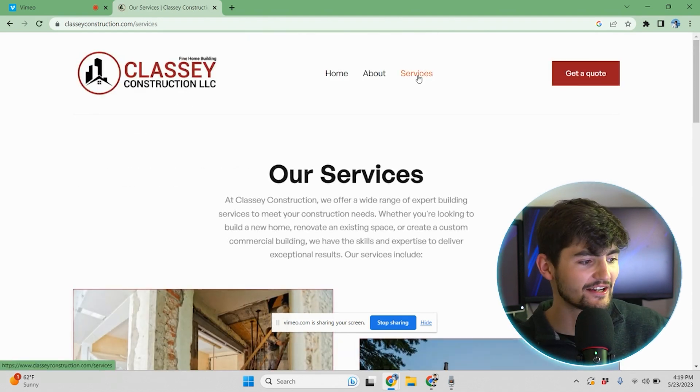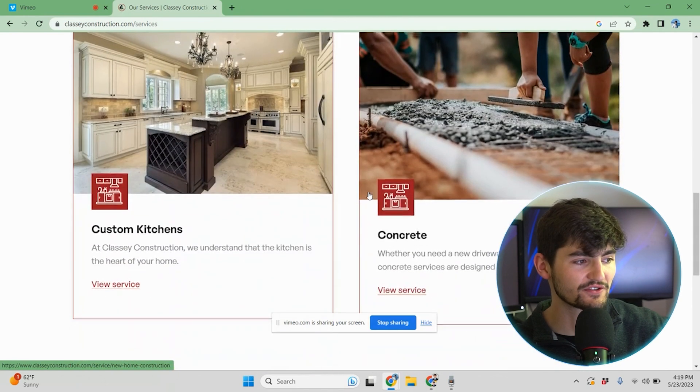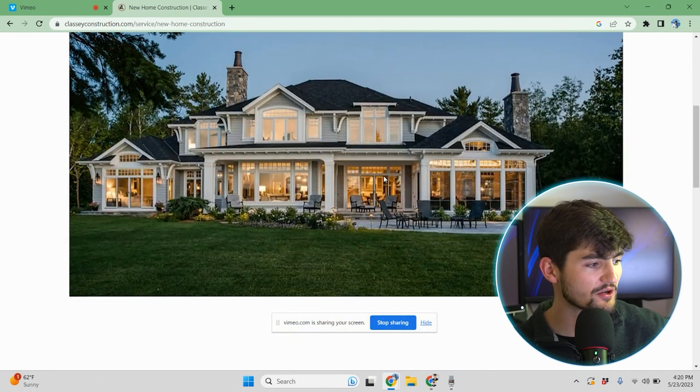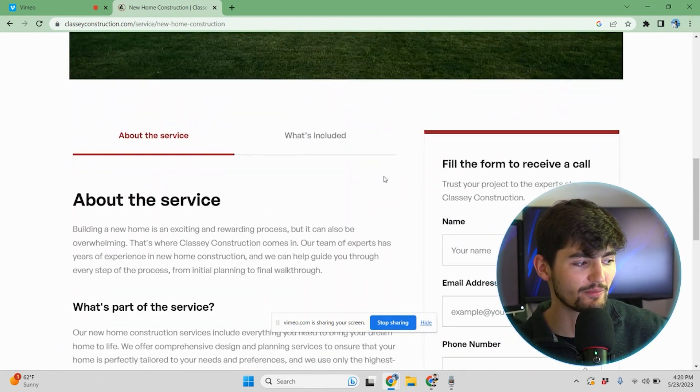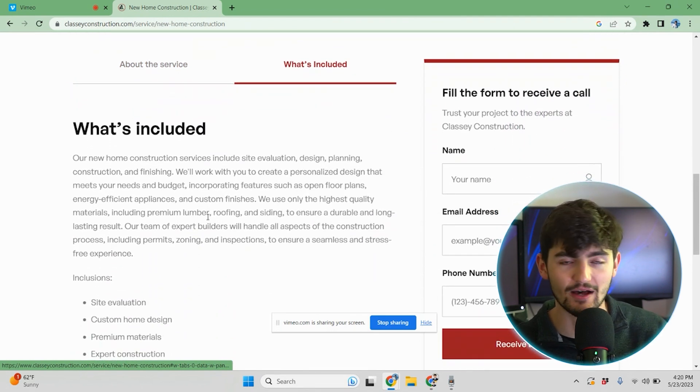Next up is the services page, which is similar to the slider but laid out one service at a time. If you click on any service, there are individual service pages with a description, gorgeous project image, and additional information in tabs. On the right side of each service page, there's also a form so you can fill it out and receive a call. A lot of websites lack clear call to actions, so we make it obvious throughout the site that the customer should be reaching out and getting a quote.